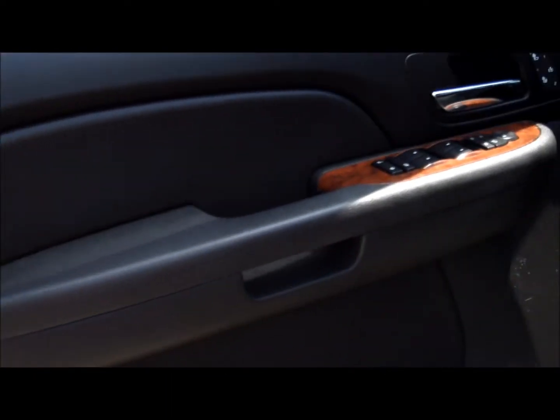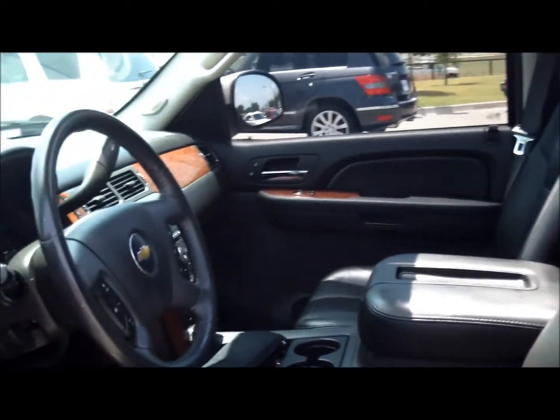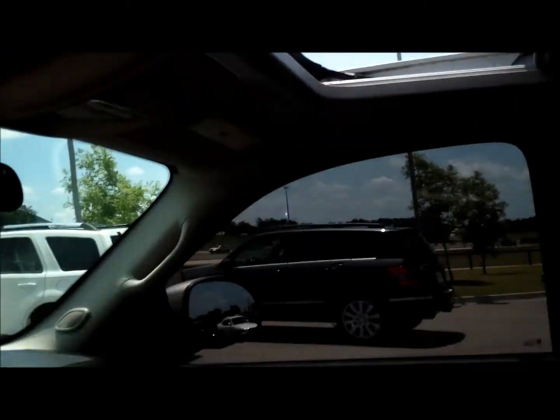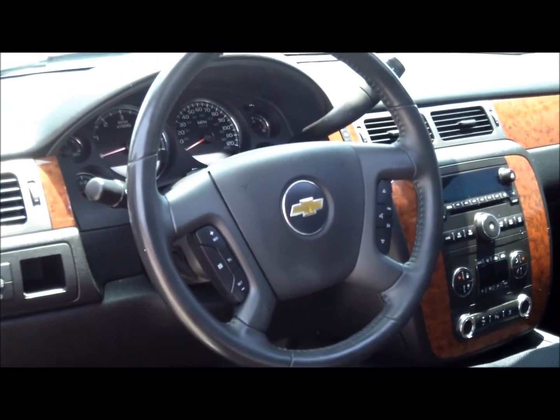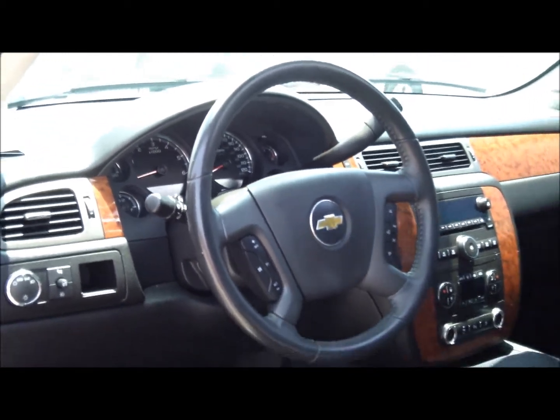Up front you're just loaded with features — wood grain, heated leather seats, power seats, beautiful ebony leather, and even a sunroof. You've really got it all: six-disc changer, Bose audio system, and steering wheel controls.